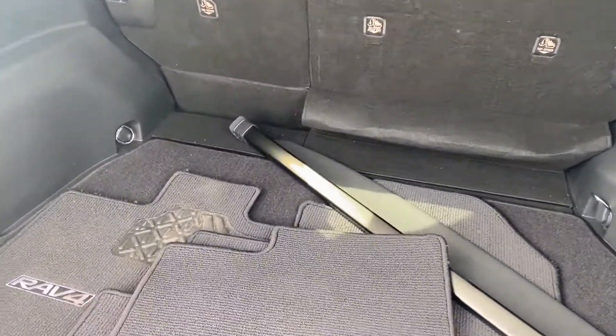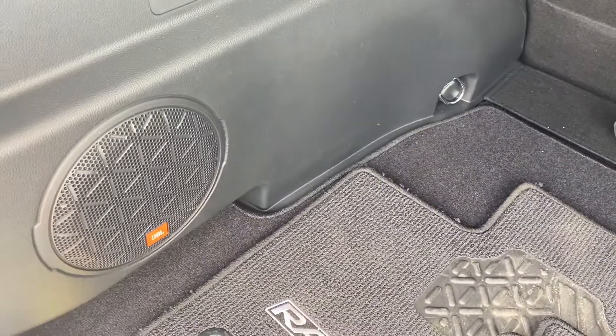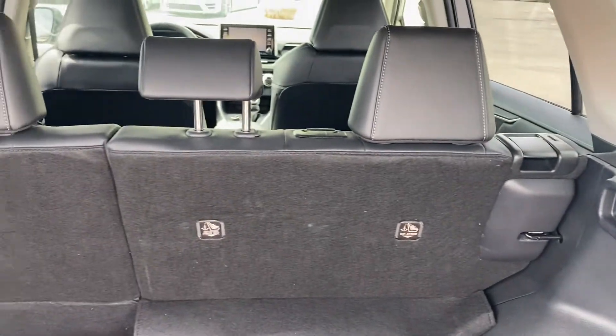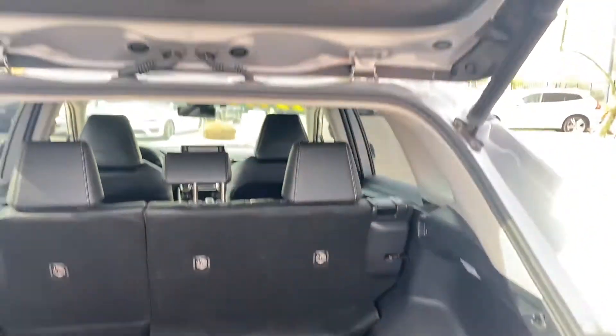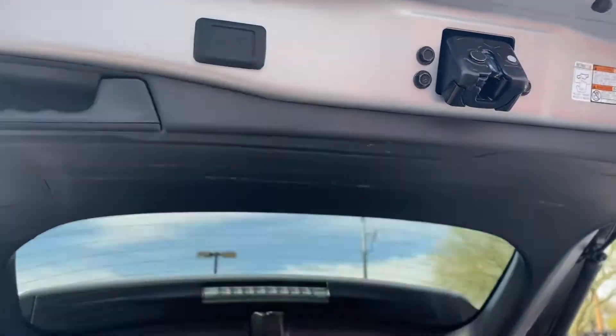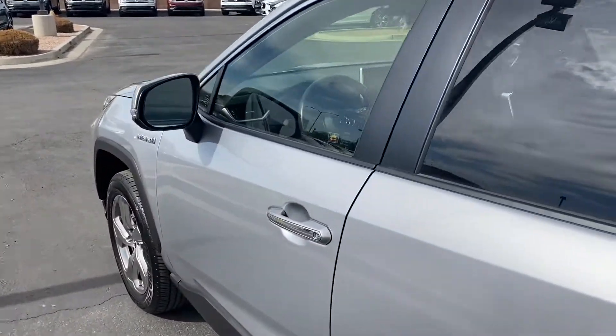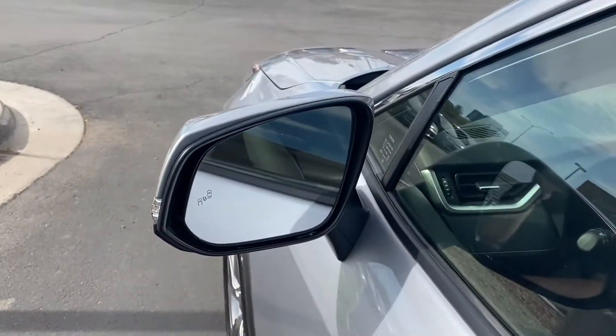In the back of your RAV4 you get tons of space. This one comes with an upgraded JBL sound system and a 12-volt socket to the right. You can fold down that second row seating for even more space, and to close the liftgate automatically you just tap that button. It also comes with keyless entry on the front two doors.